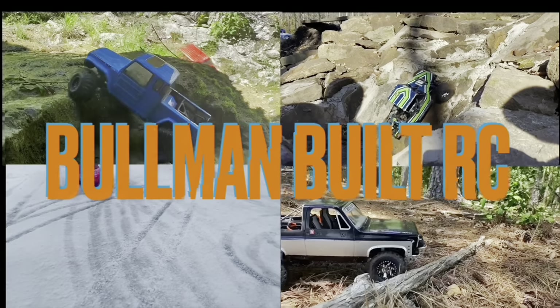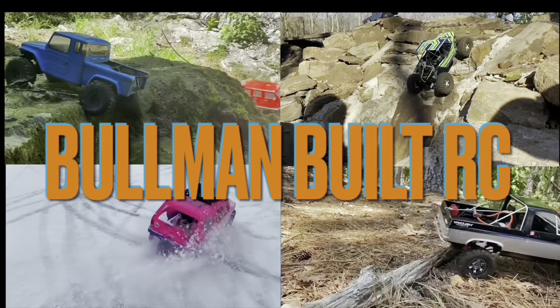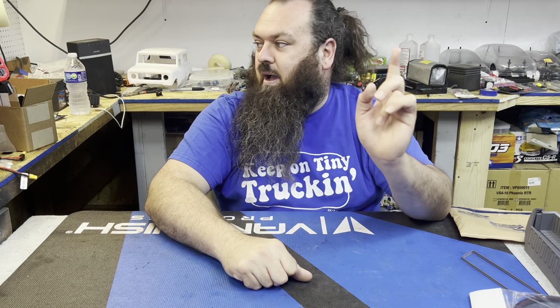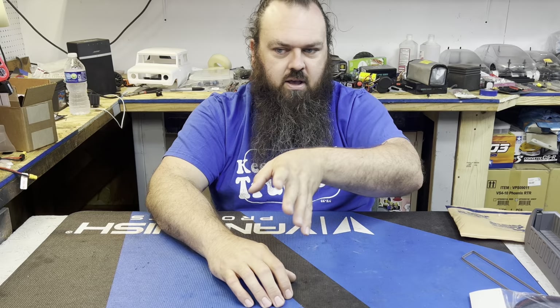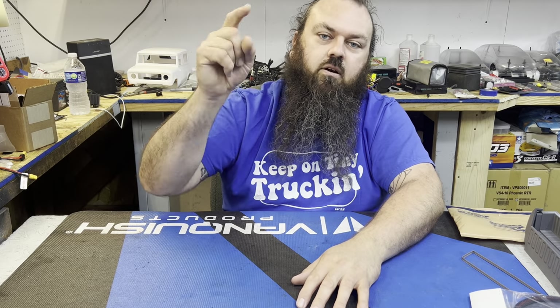Mailbox Monday, coming at ya! Welcome to the channel if you've never been here before, welcome back if you have. Today is a Mailbox Monday where we go over everything that I got in the mail or picked up over the week and I show it to you. So here we go!